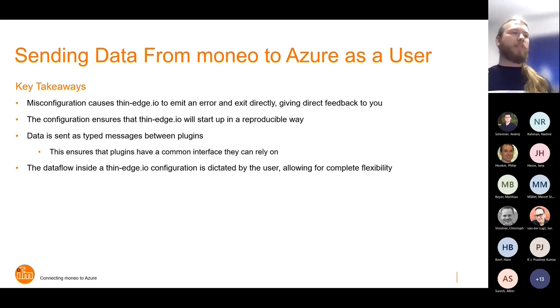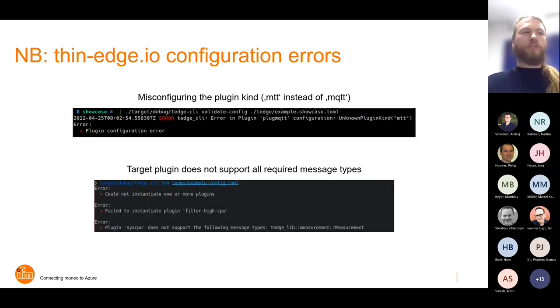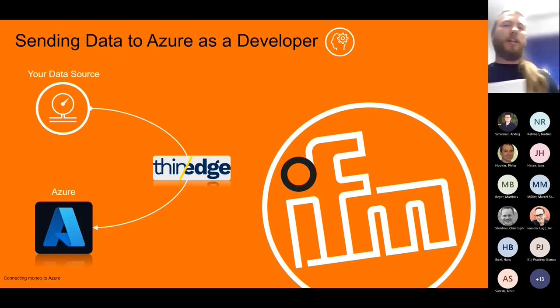A very nice property is that messages are typed, which means you can ensure that plugins have a common interface they can rely on, and the data flow is dictated by the user. For example, if there's an unknown plugin kind 'MTT' — because you mistyped MQTT — it just doesn't start. Or if you try to send measurements to a plugin that can't handle them, such as a filter plugin, you get an error, because that's obviously a user error. And how does a plugin achieve all these things? That's what Matthias is going to tell us now.